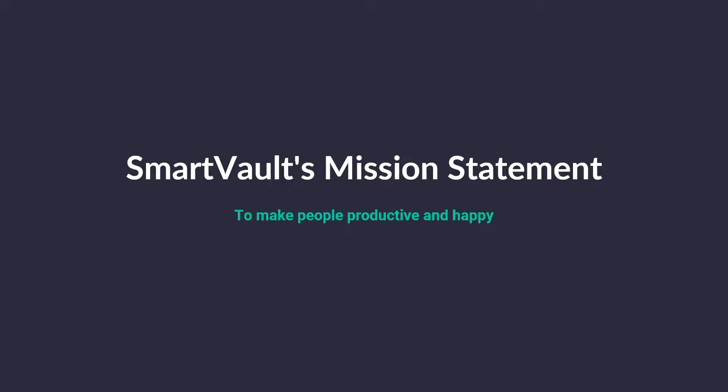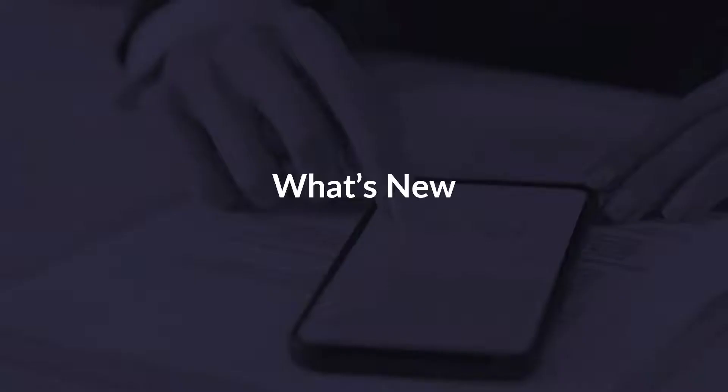SmartVault's mission statement is to make people productive and happy. In an effort to stay on that path, our development team has created the SmartVault Ideas portal at ideas.smartvault.com. This is where customers can vote on product enhancements, view what other customers think, and contribute to our future roadmap. Several heavy-hitting features have stemmed from this, such as email capture, archival, shared folder indicators, and request dots.